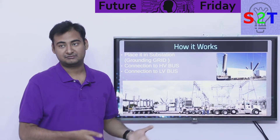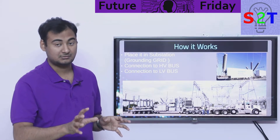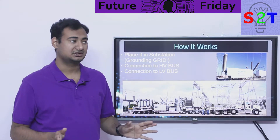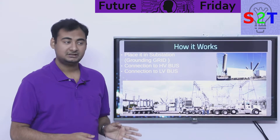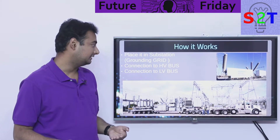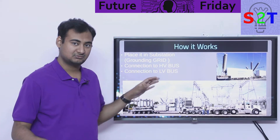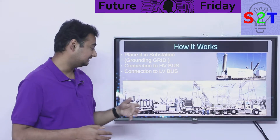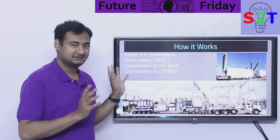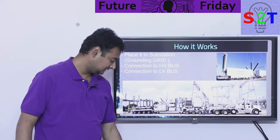A typical use case: say you have two transformers and one is damaged. During that time, all the electrical load would go through the one remaining transformer, which could damage it too. After a quick assessment you find it'll take a week to fix, so you call for a mobile substation of the appropriate rating, connect it to carry the load, and then replace the damaged transformer. These units are designed to run for a few months, though typically only needed for a week or so.